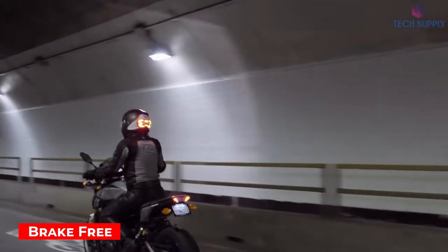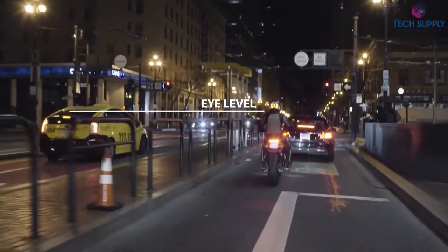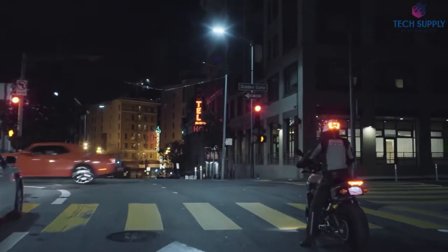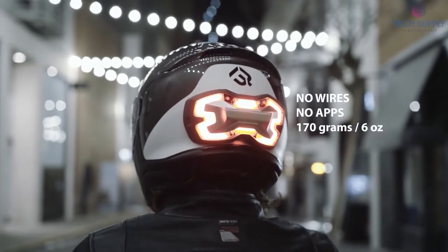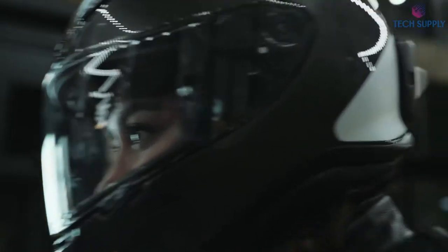Brake Free. Motorcycle helmets aren't just a device — they're essential for safety and security. From now on, your safety helmet will make you much more noticeable if it's furnished with this LED brake light. It uses clever sensors to show when you're slowing down immediately, and all drivers will undoubtedly see the intense light that's located right at eye level.